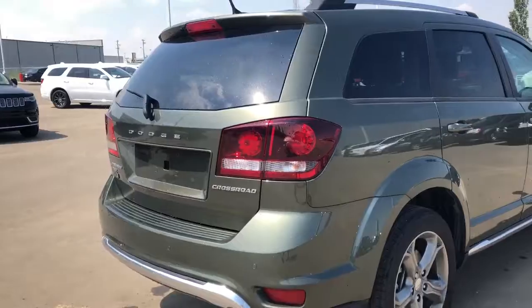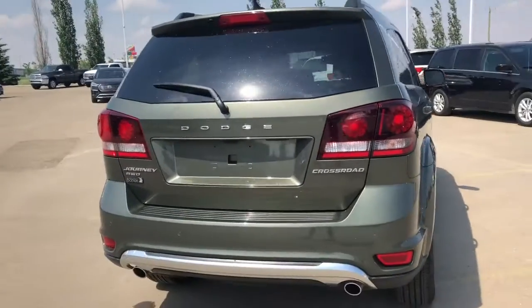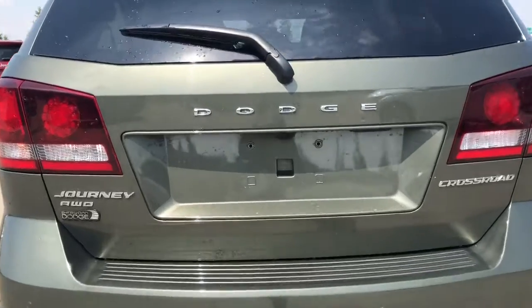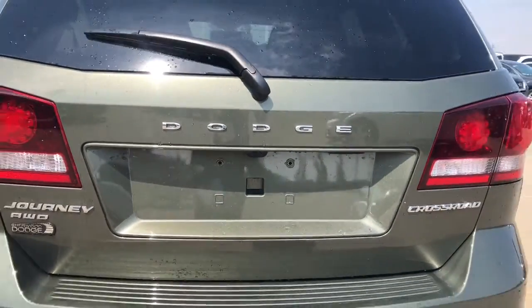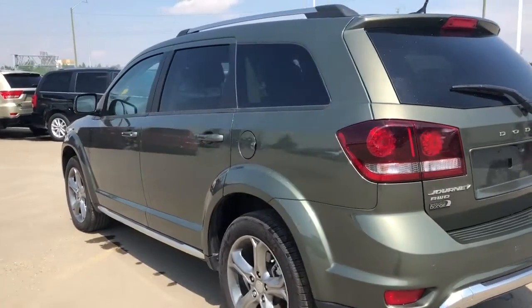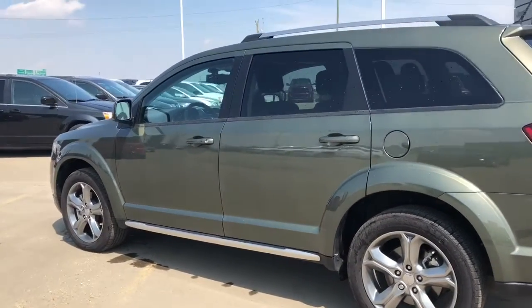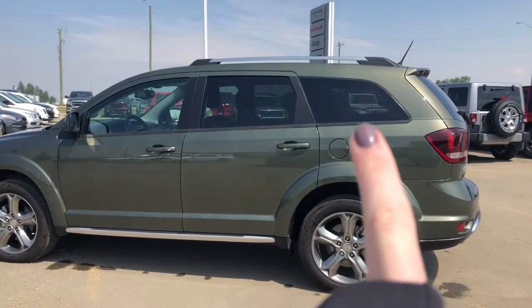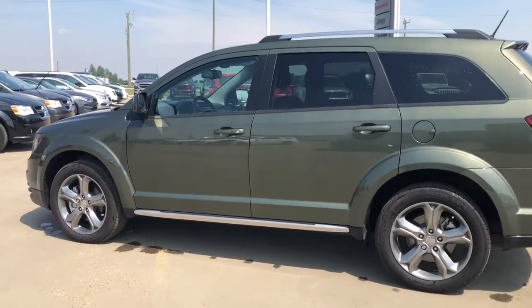Moving along to the back of the Journey, it does have a backup camera right there. This unit is a seven passenger SUV, and right in that window is where your third row will be. We'll go take a look inside.